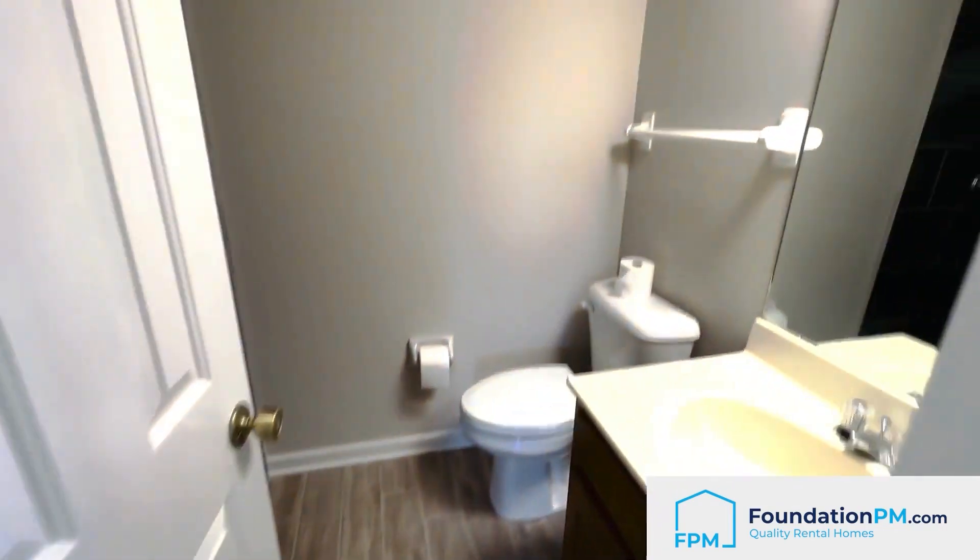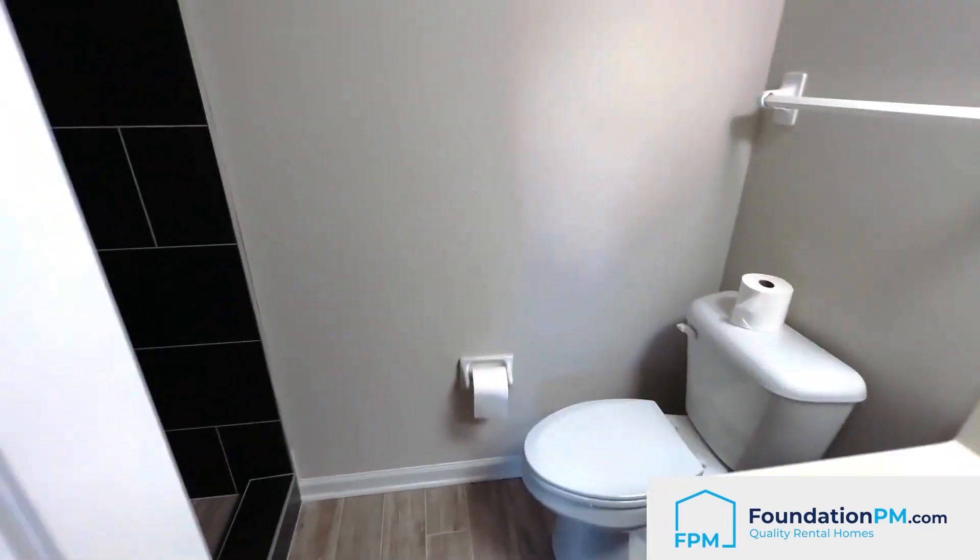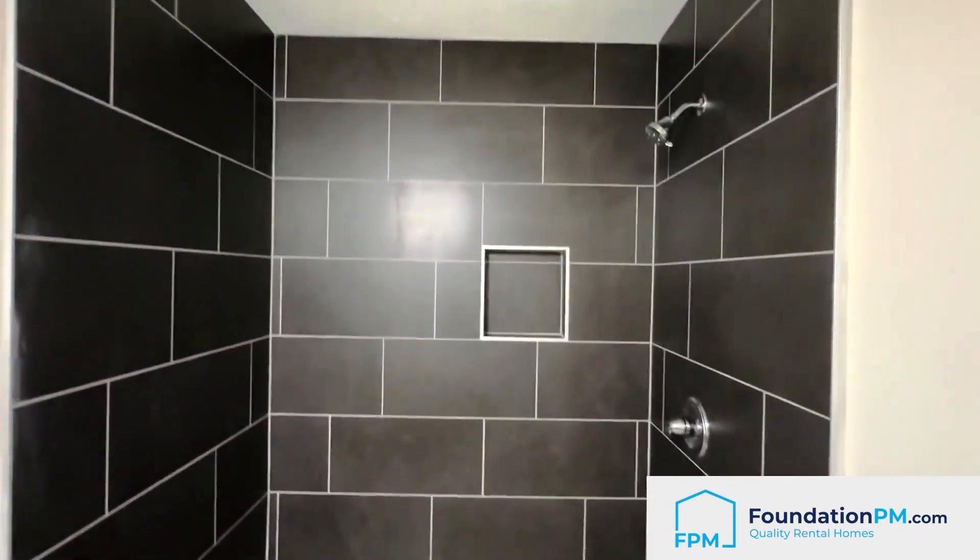I'm gonna take y'all into the bathroom — I want to show y'all what they did with the shower in here. This tile, I absolutely love the color of it. You just don't really see black anymore, or really ever — it's beautiful.